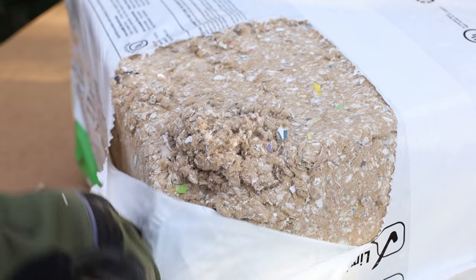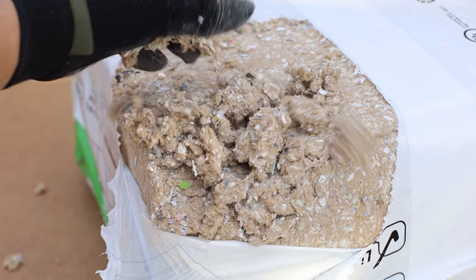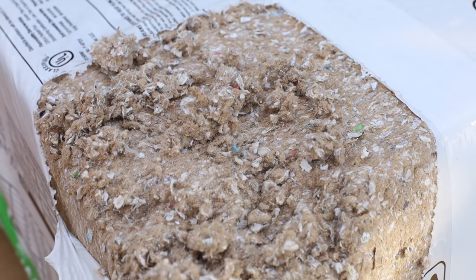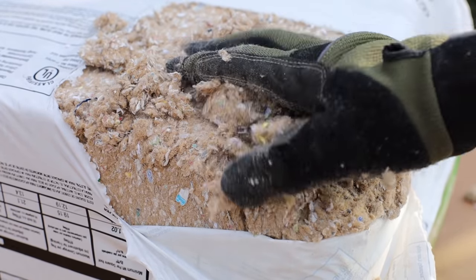I wasn't able to get my hands on cellulose batt insulation — the only thing I could find was loose fill. It's not fair to compare loose fill to a batt because it obviously disintegrates easily. This block of Green Fiber cellulose insulation looks like chewed-up cardboard with tiny pieces of paper. It's very dusty and messy — my gloves and clothes were covered in fine dust. Unlike other insulation products, this one is not made of knitted strands; it's just mush, kind of like papier-mâché.